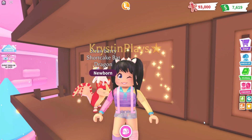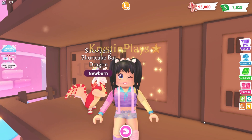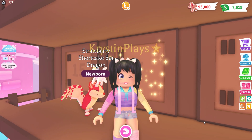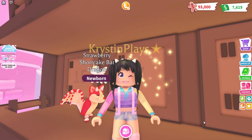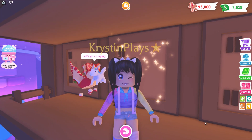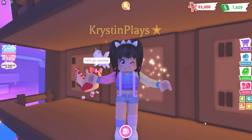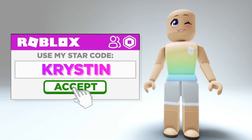Before we get started, make sure that you guys have subscribed with those notifications on. I do have a link down in the video description where you guys will be able to check out my other channel where I actually post daily videos on new Roblox items you can get completely free. Don't forget to use my star code Kristen when buying Robux or premium.